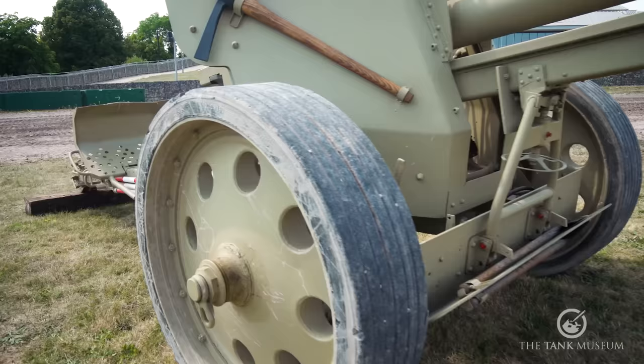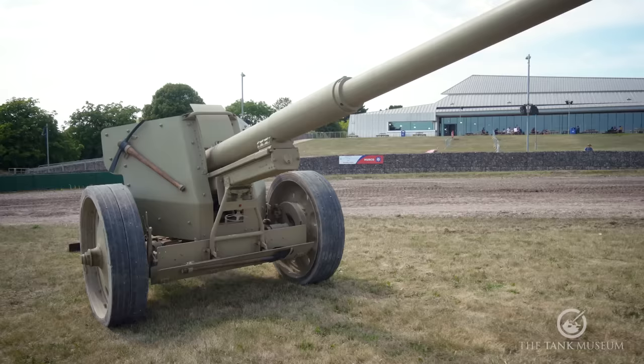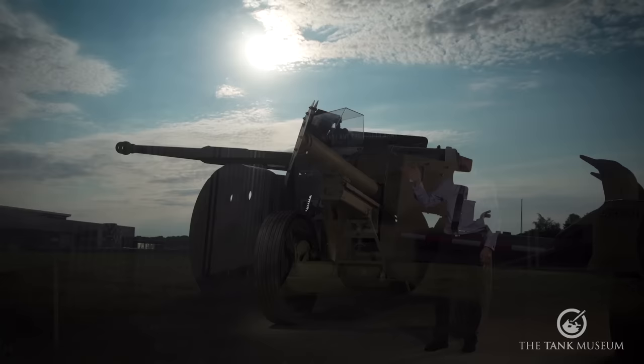It also adds another element to our story. We're used to seeing tanks and armoured fighting vehicles, but this really shows an anti-tank gun that could hold its own in terms of firepower with the tanks being developed at that time. It shows the scale of guns being developed as well, because this anti-tank gun, if you came across it on the battlefield, would deal damage just like the King Tiger.